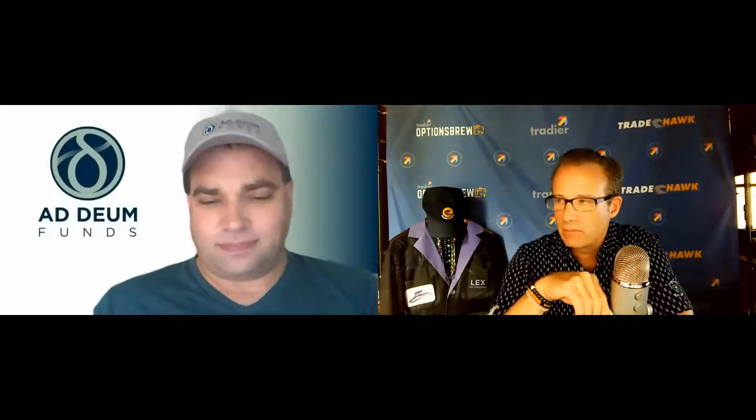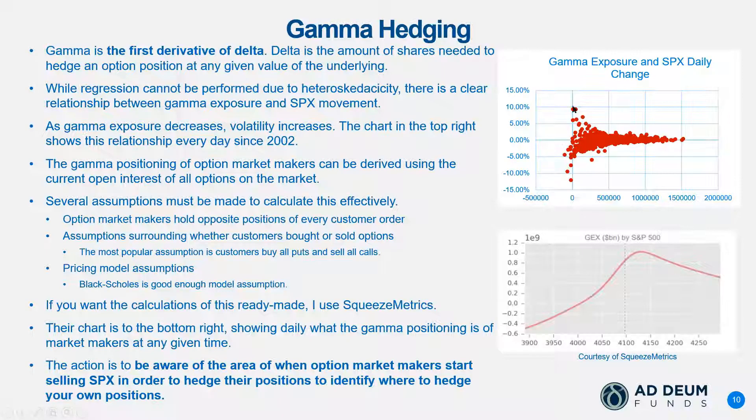Most of the time, dealers are short gamma on the downside and long gamma on the upside, and dealers do not like that exposure. So they are constantly hedging their risk. As the market goes down against them, they are hedging by buying the underlying, futures, or SPY — any kind of ball product. Essentially though, it is shorting the market more since they are short gamma on the downside.